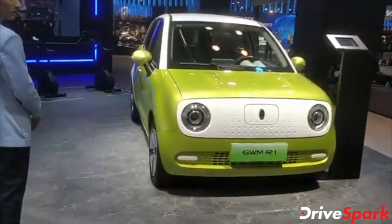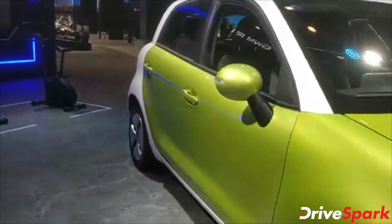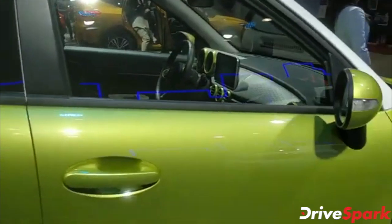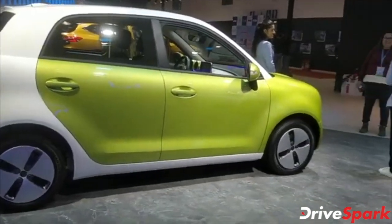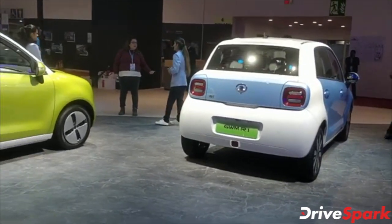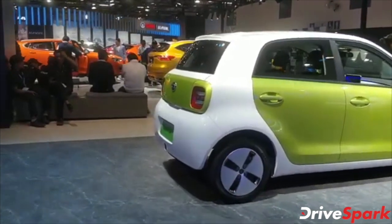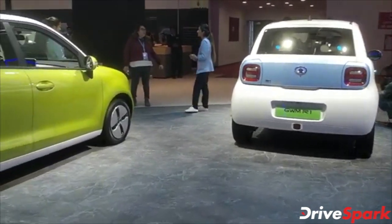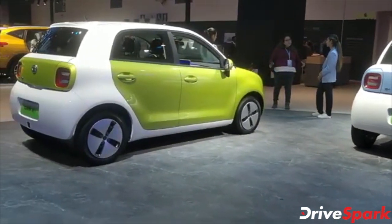The Great Wall Motors R1 is a very cute little car that should be peppy and perfect for city driving, especially given how Indians currently view electric vehicles. The major concerns around EVs in India are charging time and range — and range is clearly sorted here. 351 kilometers is more than what most Indians commute in a week.